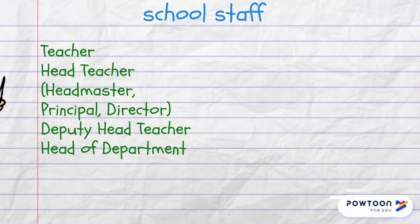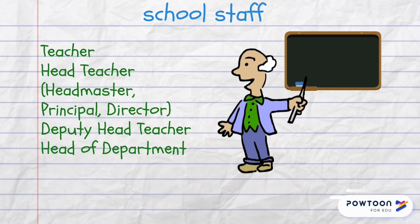And now let's look at jobs in a school. The most important job in a school is that of a teacher. The teacher who is in charge of the whole school is called the head teacher or headmaster, principal or director. There is also a deputy head teacher and there are heads of departments — for example, a biology department or a mathematics department.